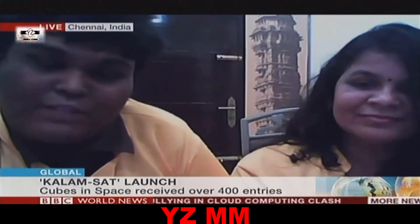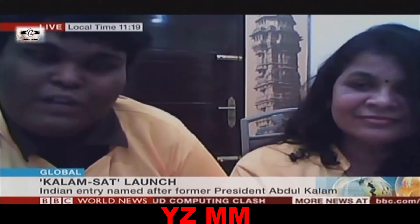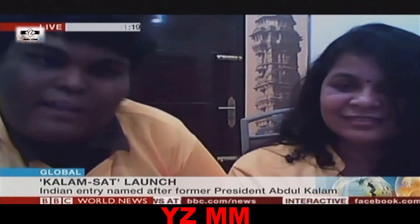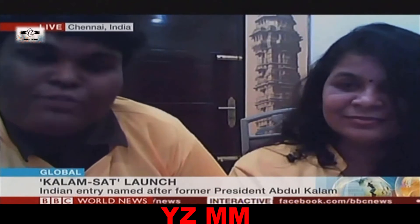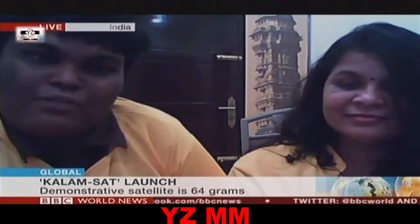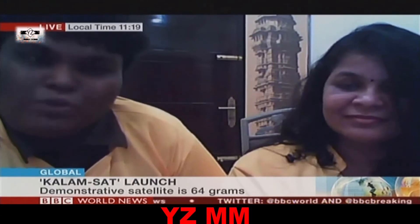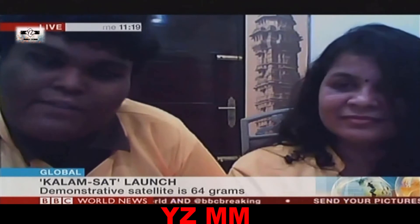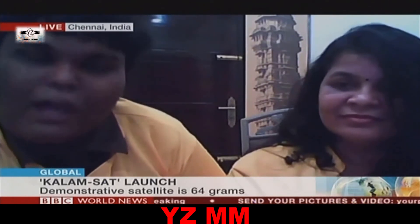Yeah, actually, the data here means we have integrated about 10 sensors with the onboard computer. It will measure and monitor the changes happening inside the cube and to the structure. The data will be collected and stored on the onboard computer, so as soon as we retrieve it, we can know exactly what happened to that structure.